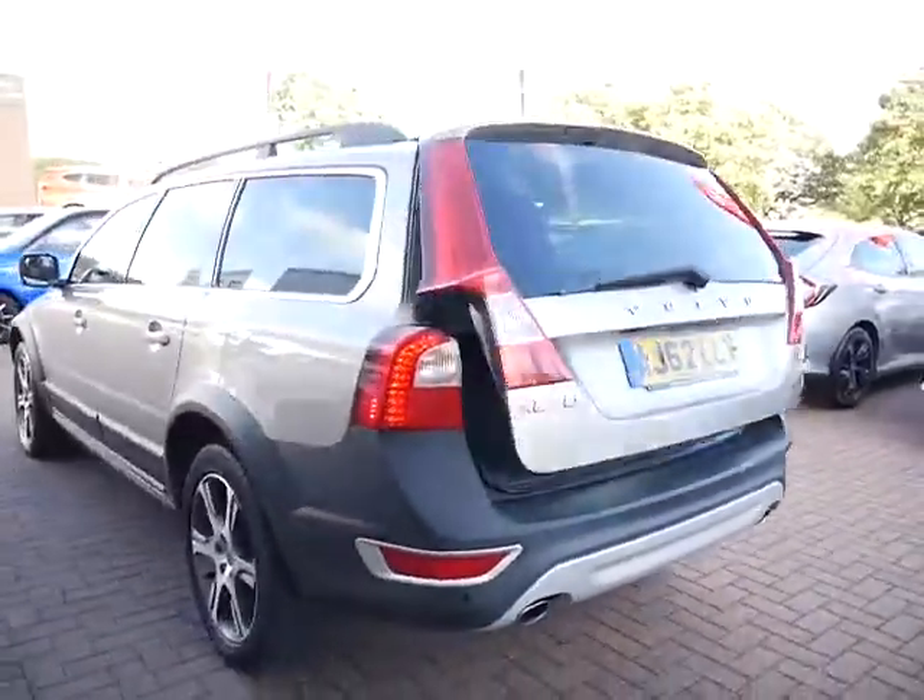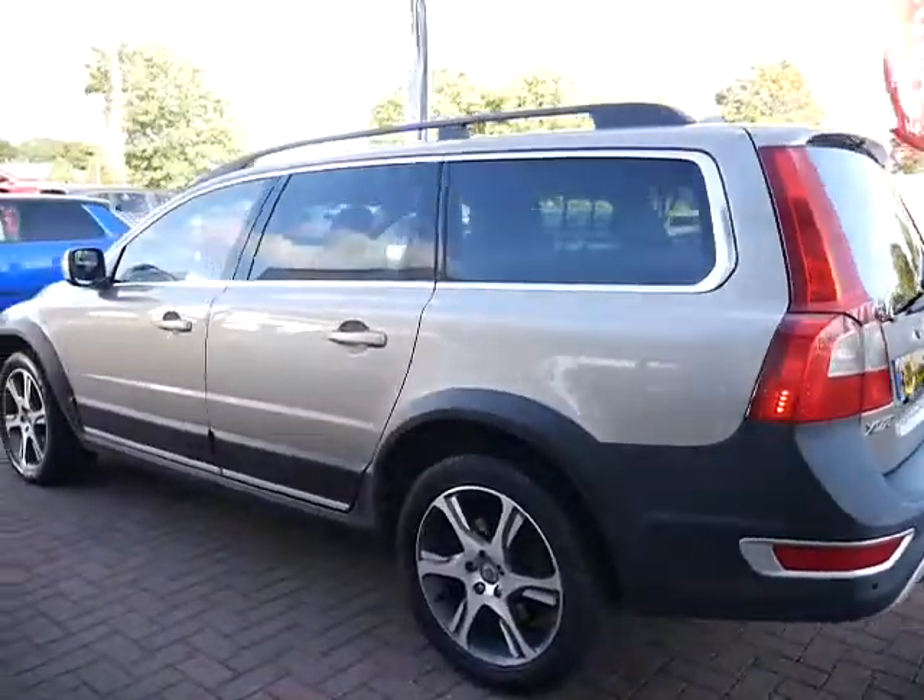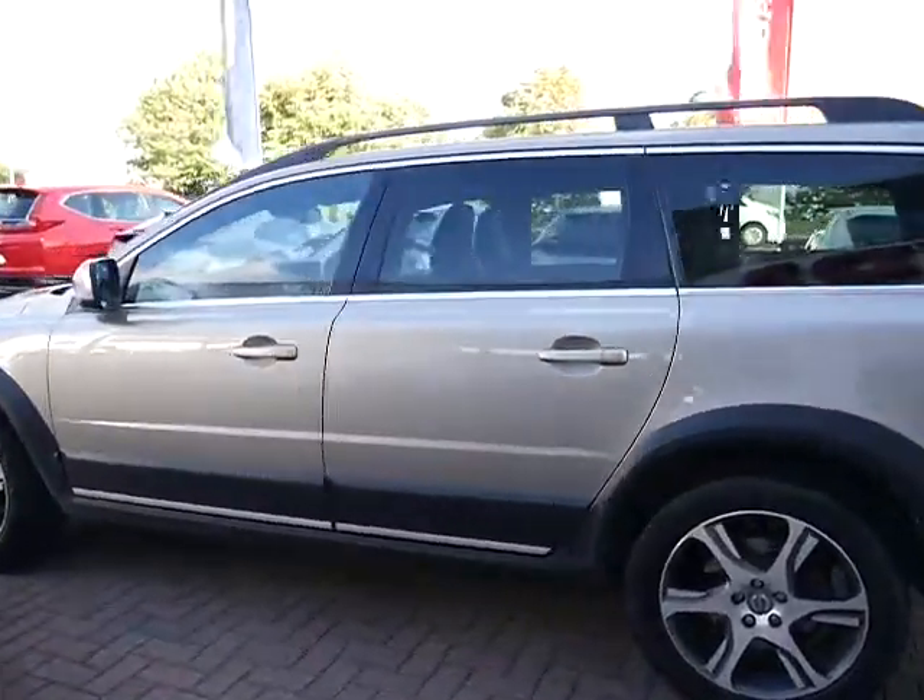Finance is available on this vehicle. We have 7.9% APR running against the vehicle at the moment. Please have a look at our finance calculator located beneath this video.